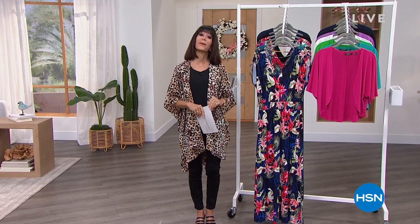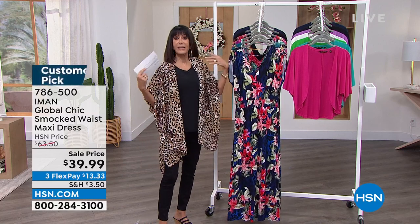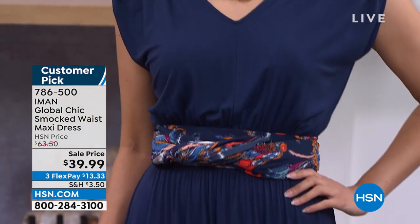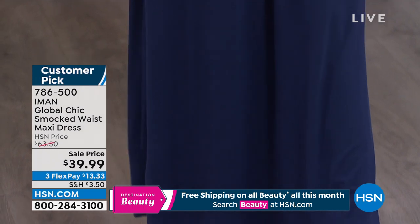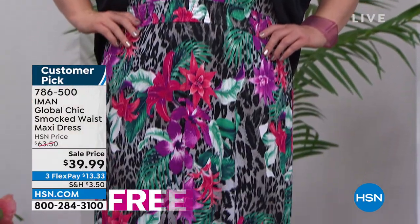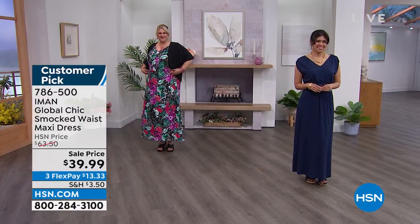Hi everyone, so nice to have you shopping with me — Bobby Ray Carter with Iman Global Chic throughout this entire hour. I love a great maxi and Iman makes an amazing maxi dress. Slip into it and you have a smocked waist, which I love because if you're a shorter waist you can create a blouson effect. You can even belt it with the ruana today's special — that's exactly what Christine has done. We sold this dress for $63.50, and this is a customer pick. Right now $39.99 is your price — that's $24 off.